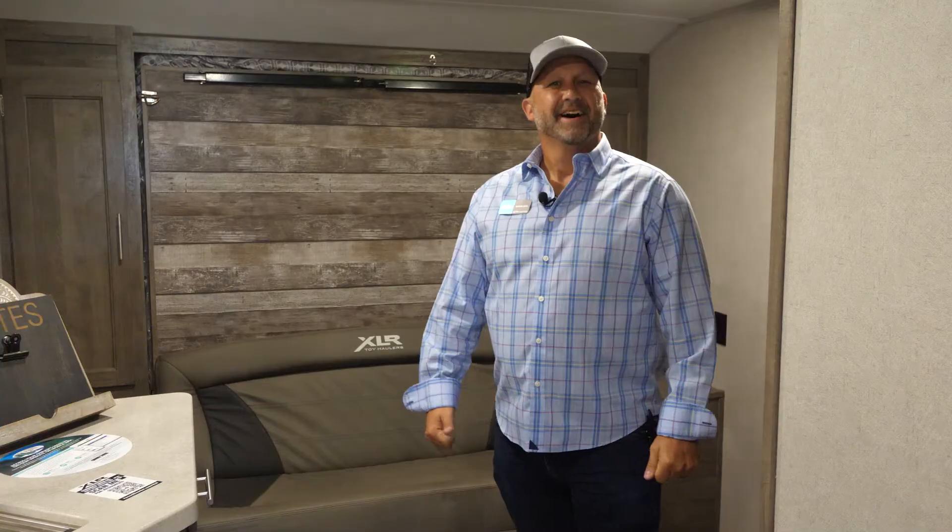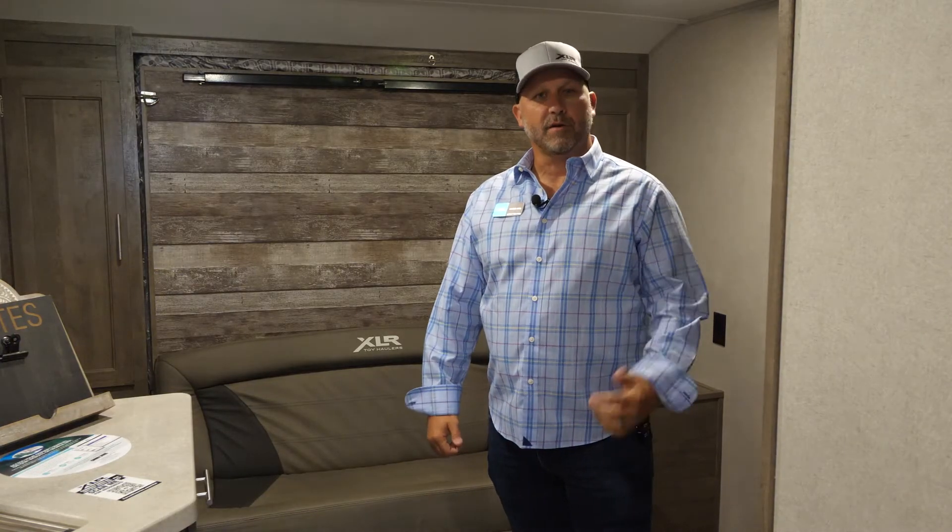Hey everyone, I'm Patrick with XLR Boost, and today I'm standing beside our all-new 2022 29 LRLE. I'd love to show you all of our great features — follow me. I'm inside the 29 LRLE and I want to show you one of the great features in here.